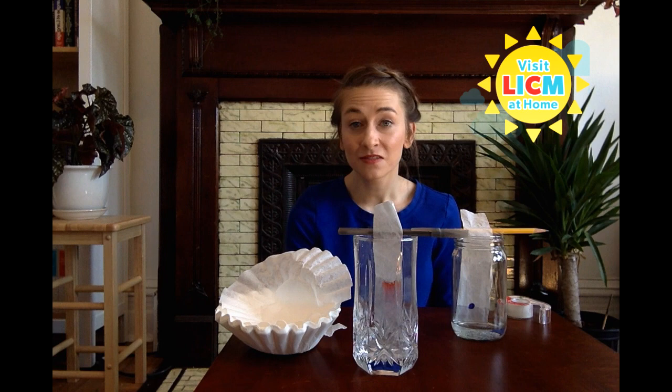Thanks, Claire. To everyone watching at home, please do share photos of your chromatography experiments in the comments below or pictures of any of the projects we've been doing here today. Up next, we have Jean Marie, who's leading an art tutorial that also helps us tap into our emotions today or any day.